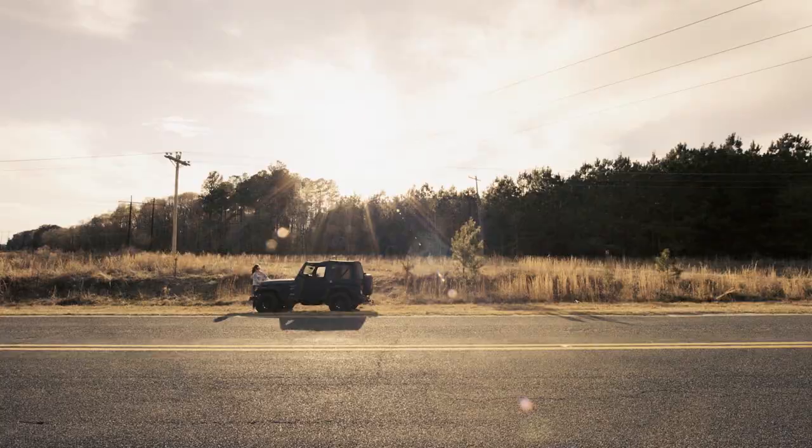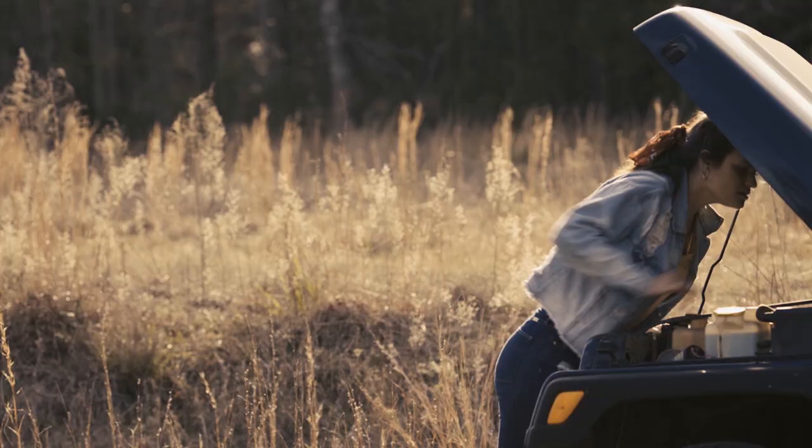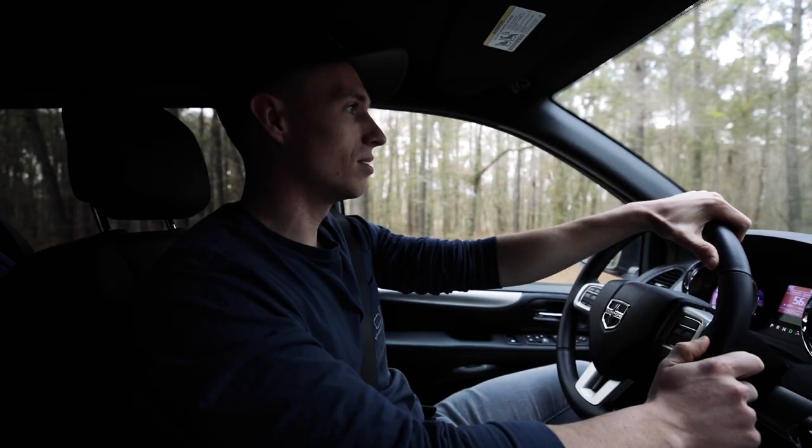Problems are always bound to happen. Things always go wrong and you have to adapt. One of the scenes, we had to source a vintage vehicle. We found a guy that had the perfect car. Two hours before we were about to be on set, I get the call from him that he's not able to make it because he's having car problems.